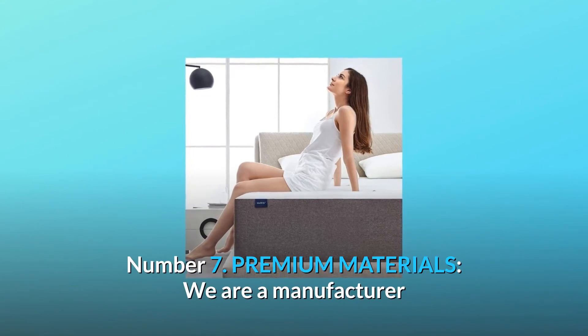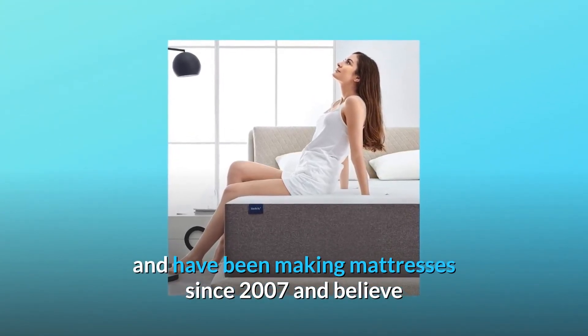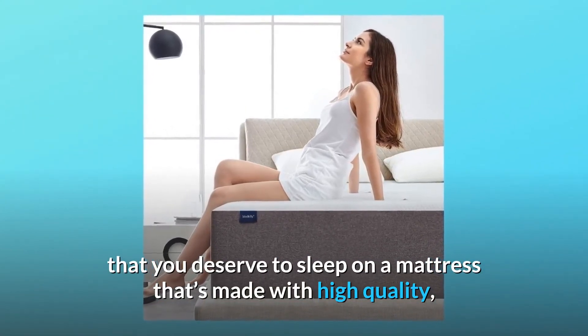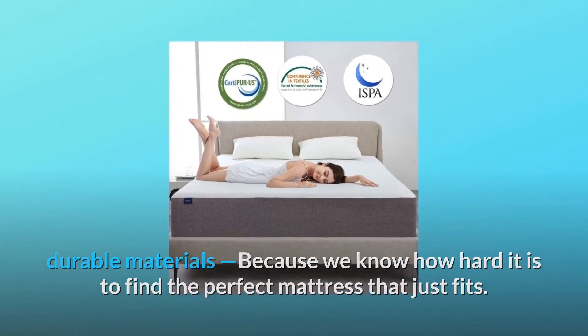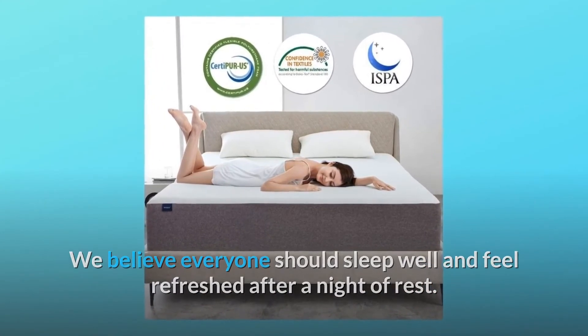Number 7: Premium Materials. We are a manufacturer and have been making mattresses since 2007, and we believe that you deserve to sleep on a mattress made with high-quality, durable materials. Because we know how hard it is to find the perfect mattress that just fits, we believe everyone should sleep well and feel refreshed after a night of rest.